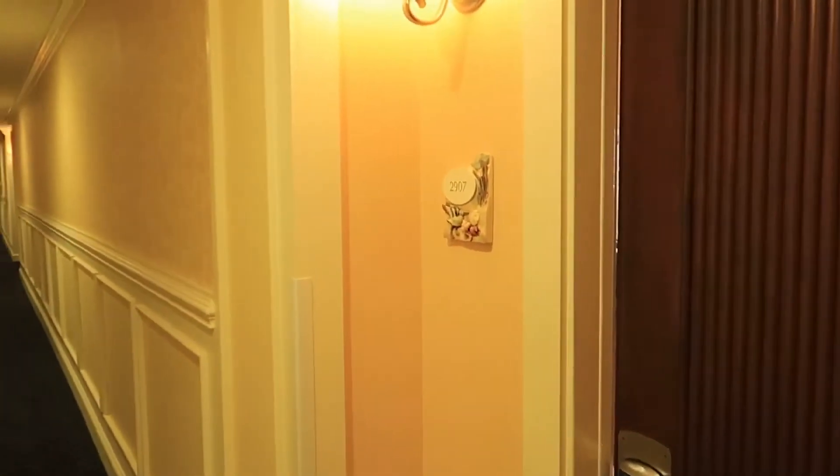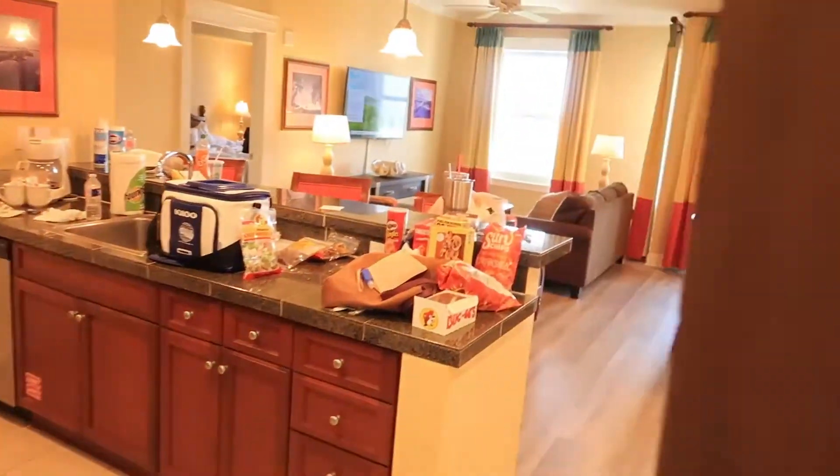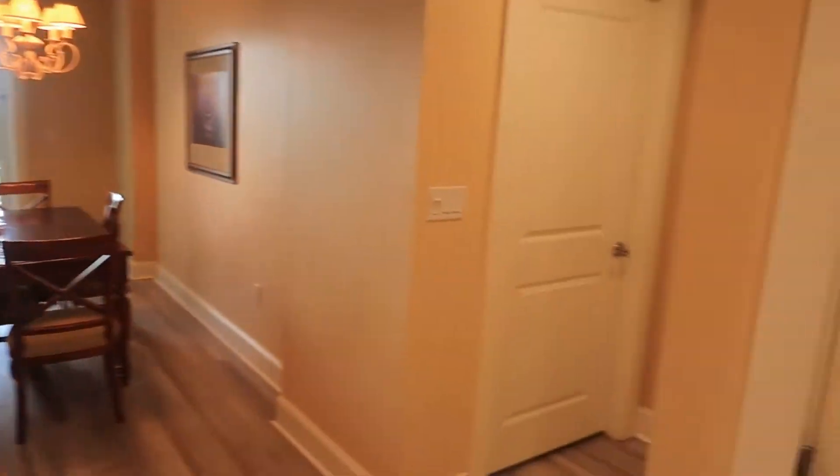Hey, what's up guys, welcome back to another video. Today we're gonna be checking out a two-bedroom villa. We're at the Grand Sandestin Hotel at the Sandestin Golf & Beach Resort in Destin, Florida. Let's check out the two bedroom.